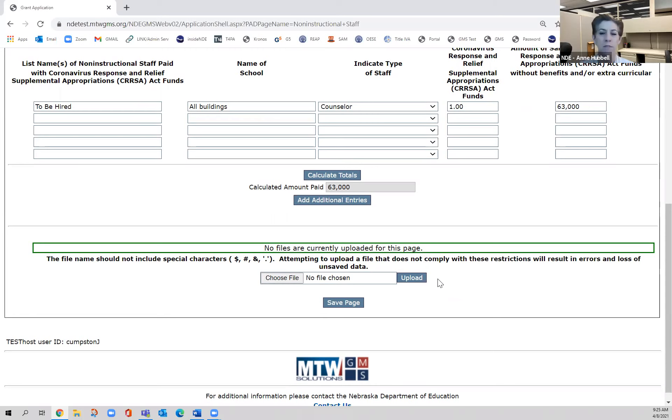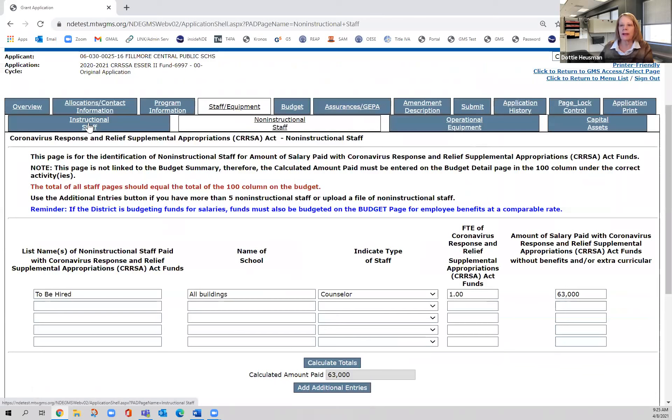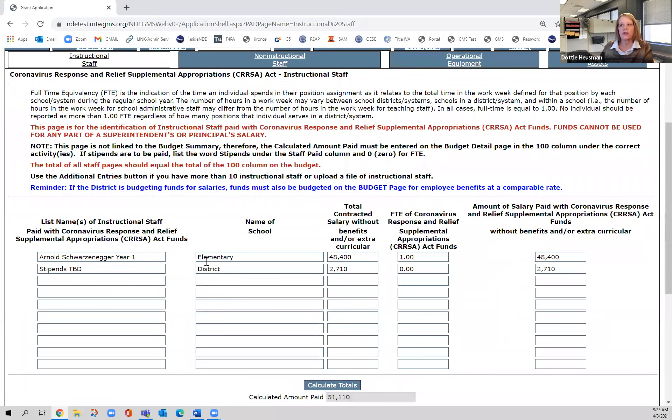A follow-up question: how would you list a full-time substitute teacher? That would go back on the instructional staff page. If she's a full-time substitute, you should know her name, so you'd put her name, the location — elementary, middle, high school — whatever you're paying her, and it's 1.0. Same process as any other instructional staff.